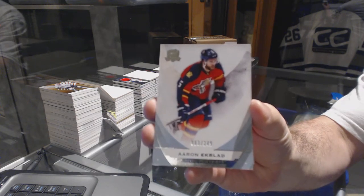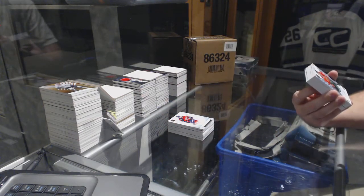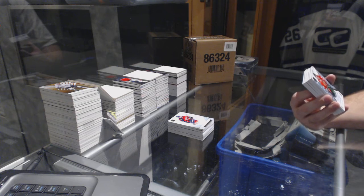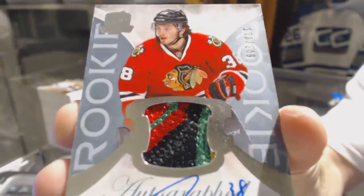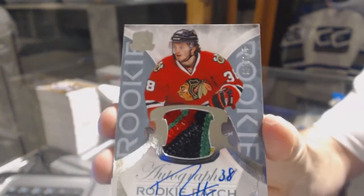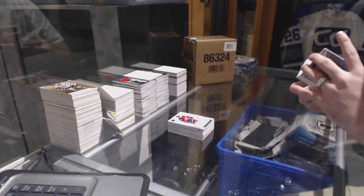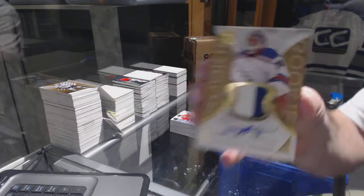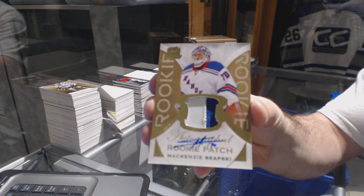We've got for the Florida Panthers, number 249, Aaron Ekblad - that's filthy, number 249. It looks like it's a five-color rookie patch auto for the Chicago Blackhawks, Ryan Hartman - two shades of green, a yellow, a black, and a red. We've got a gold rookie patch auto, number 24, for the Rangers, MacKenzie Skapsky.